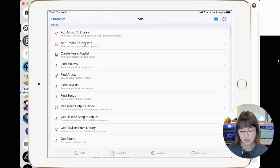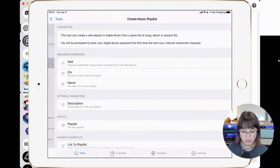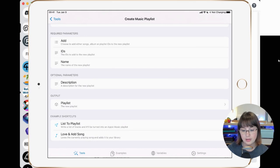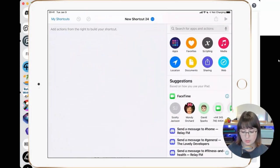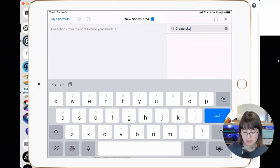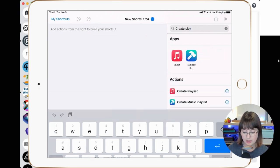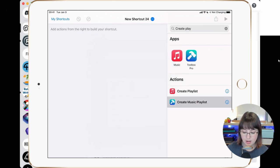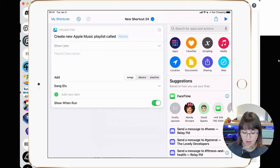There are some actions in Toolbox Pro which also exist inside of Shortcuts, but with more functionality. For example, 'create a music playlist' has more functionality than the standard create playlist action inside of Shortcuts. If I search for 'create playlist,' I've got 'create playlist,' which creates a playlist from any items passed as input — so you have to search for your songs first — and then 'create music playlist,' which allows you to do a bit more. You don't have to pass songs to it as input; you can just create an empty one and add different items.